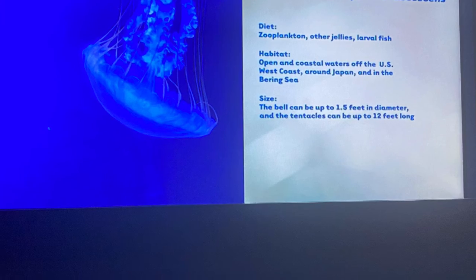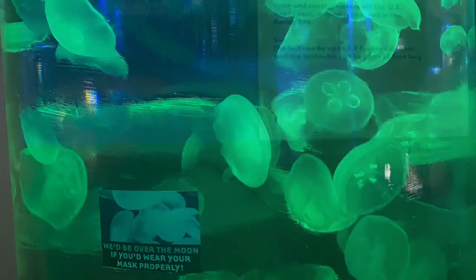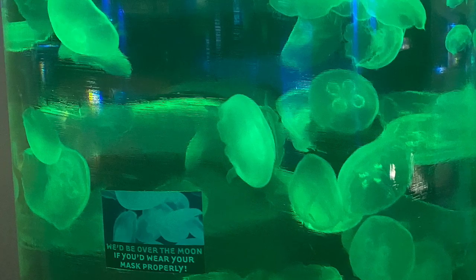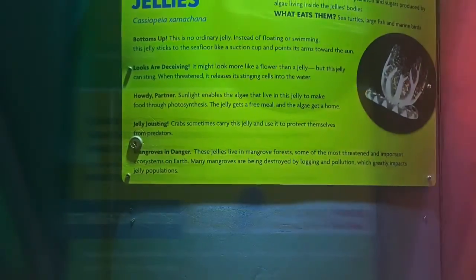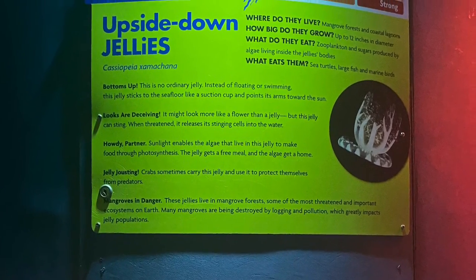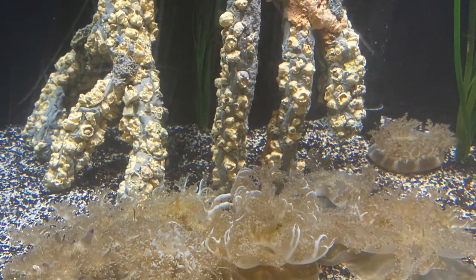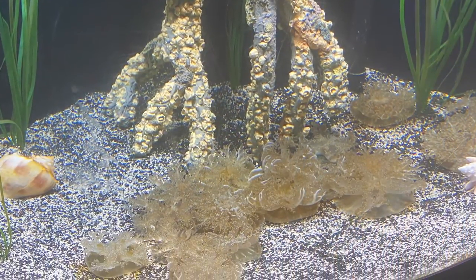This is a Pacific sea nettle. They can be found near Japan and the US, which is pretty cool. Be careful because jellyfish don't always have their stingers at the bottom — sometimes they look like flowers but they can actually sting you. They're called upside down jellies.